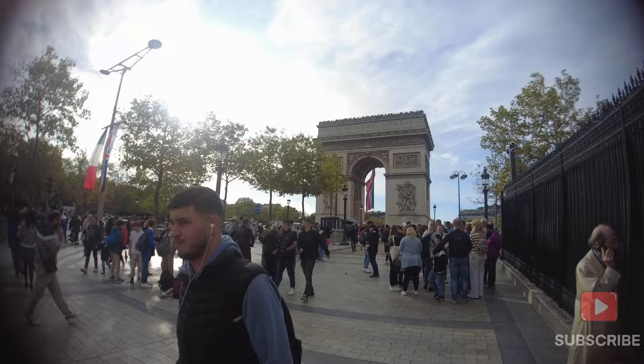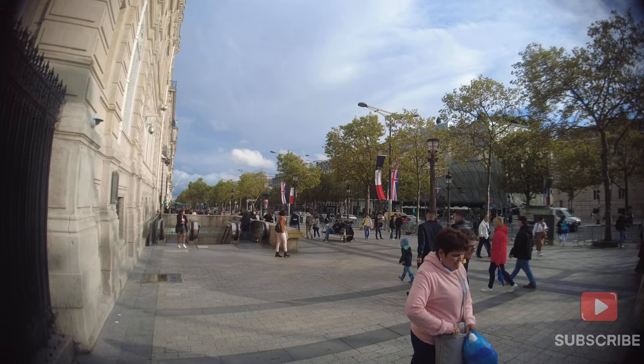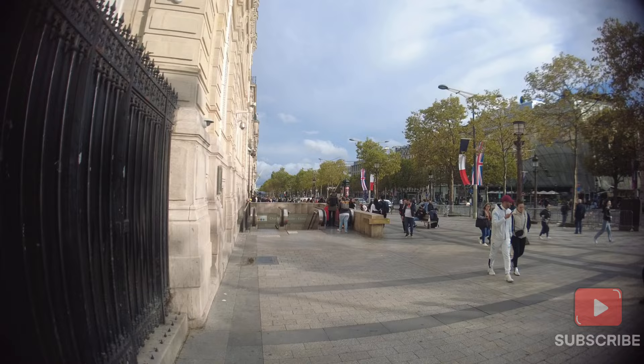We will now go to the Arc de Triomphe and show it to you. We have taken a metro from the Palace of Versailles with two metro changes and are now here at the Arc de Triomphe. We will go to the top and show you the views. This street is called the Champs-Élysées, and the Arc de Triomphe is located on it — we will also show you this street.